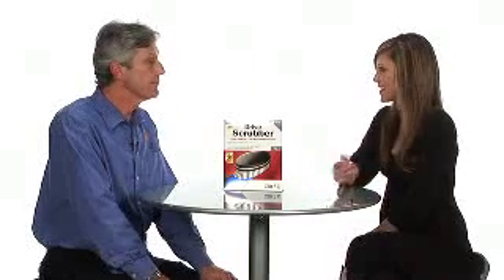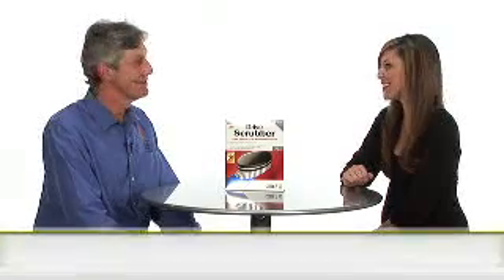If I buy Drive Scrubber, how many PCs can I use it on? You can install Drive Scrubber on up to three PCs, which is great because a lot of households have two to three PCs. It's a great value.